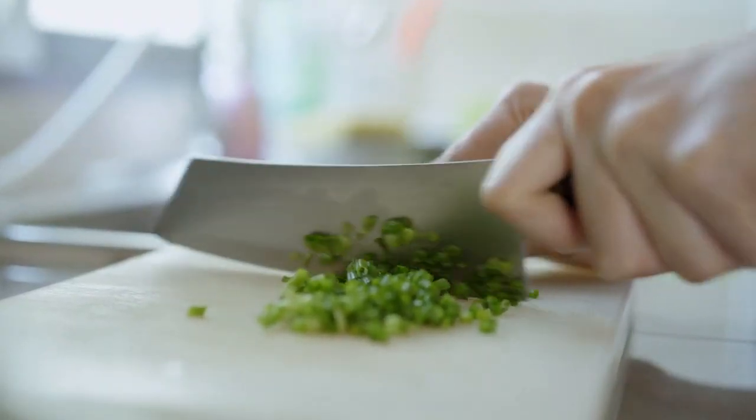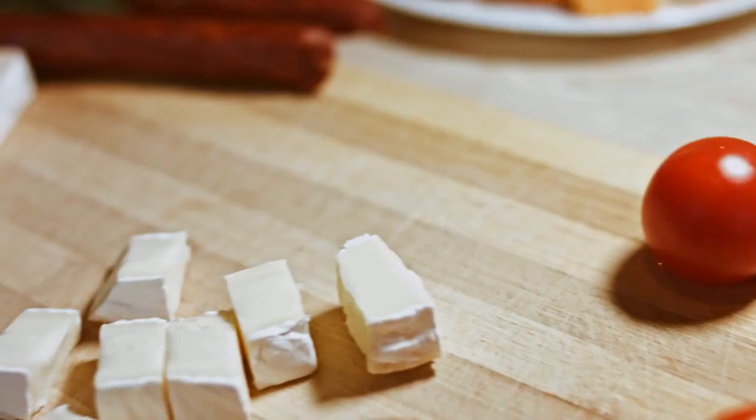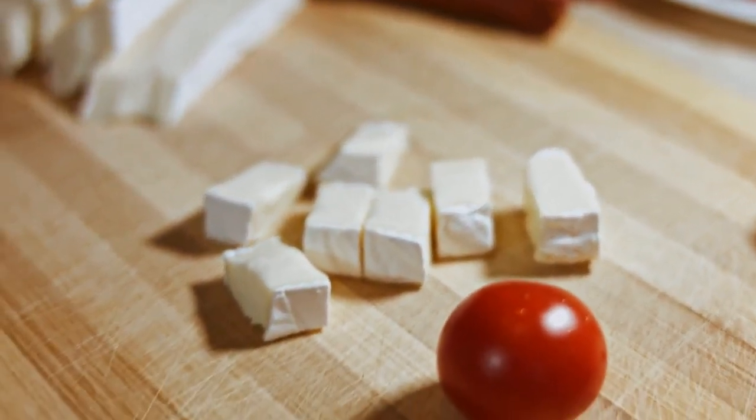Surprisingly, your plastic chopping board could be a breeding ground for harmful microplastics and bacteria. Consider replacing plastic chopping boards with sustainable options like bamboo, wooden, or marble alternatives.